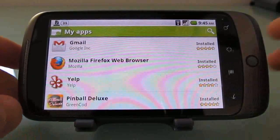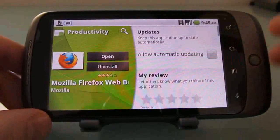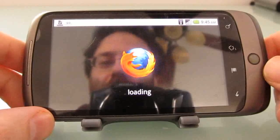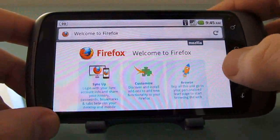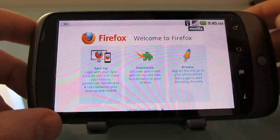Hi, this is Brad Linder with MobiPuting, and I'm going to take a quick look at the latest version of the Mozilla Firefox web browser for Android. It was just released, and it's supposed to have faster page rendering, zooming, and panning, and other features, including faster startup times. As you can see, it actually loaded pretty quickly.